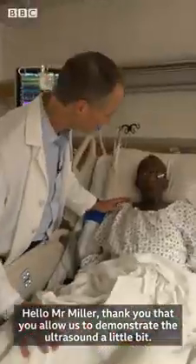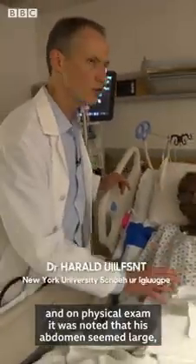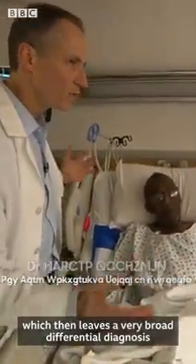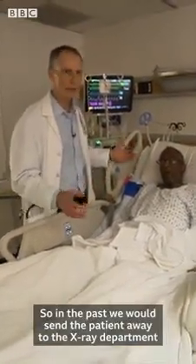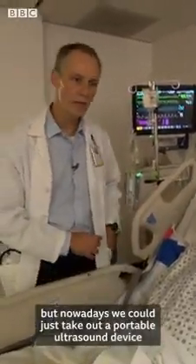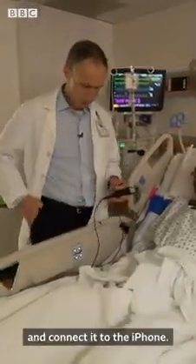Hello Mr. Miller. Thank you for allowing us to demonstrate the ultrasound. So this patient came to us clearly not doing well, and on physical exam it was noted that his abdomen seemed large, which leaves a very broad differential diagnosis. In the past we would send the patient to the x-ray department for ultrasound or a CT scan, but nowadays we can just take out a portable ultrasound device and connect it to the iPhone.